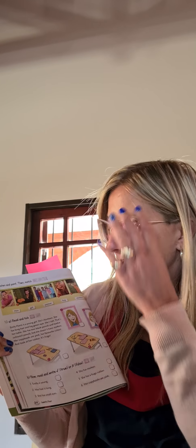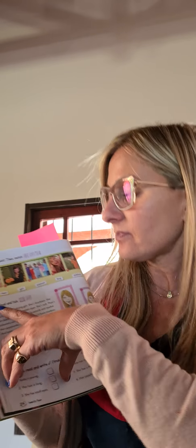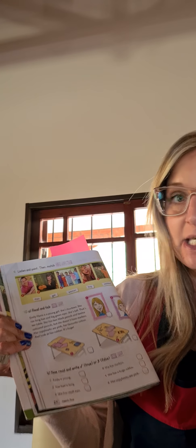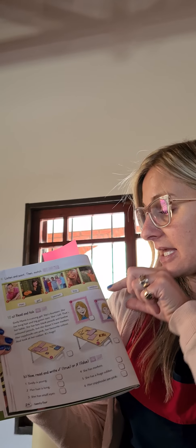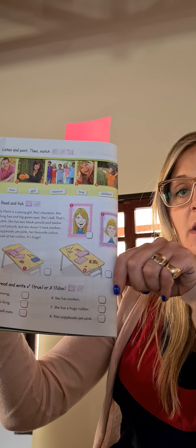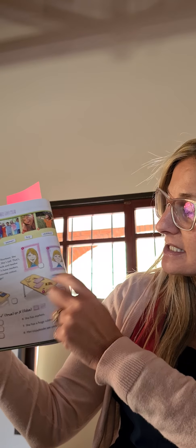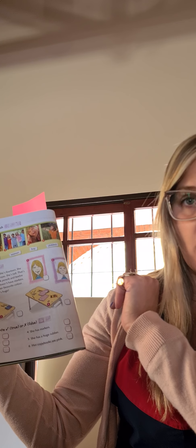Yes. Okay, when you finish, we are going to do exercise 10A. Read and tick. Leemos la descripción, the description about Emily, and we have to tick the correct picture. We have to tick the correct picture. Here you have to make a tick or a cross if it is wrong.